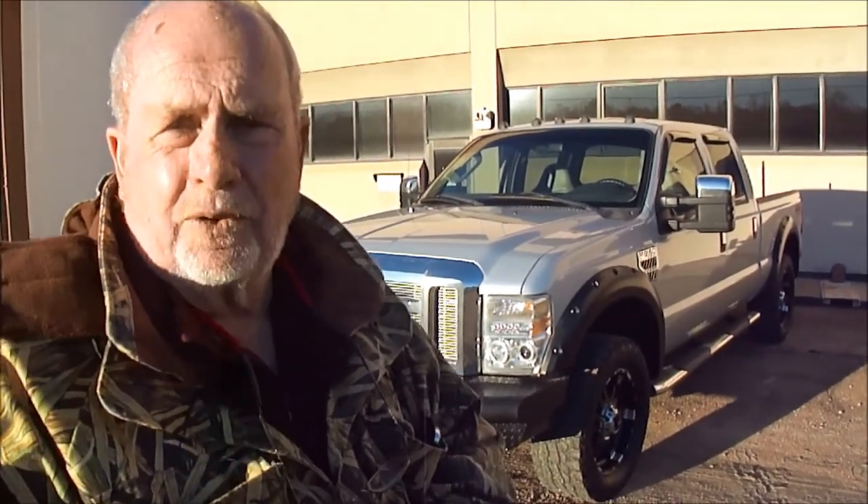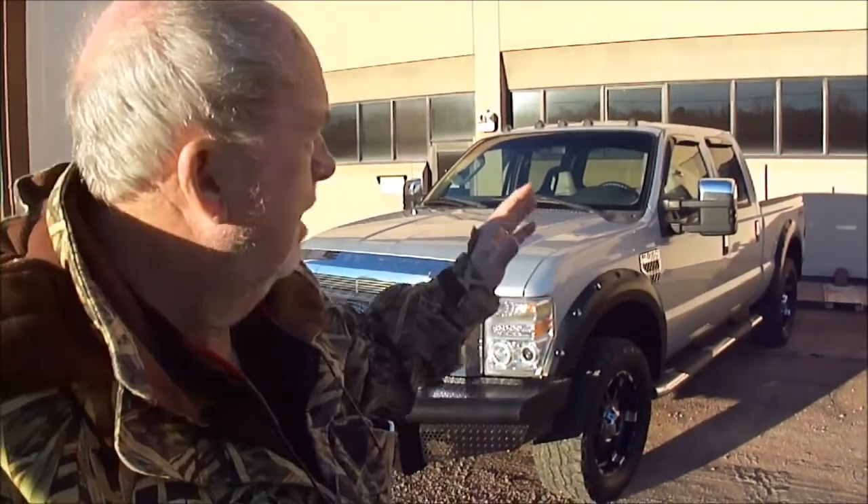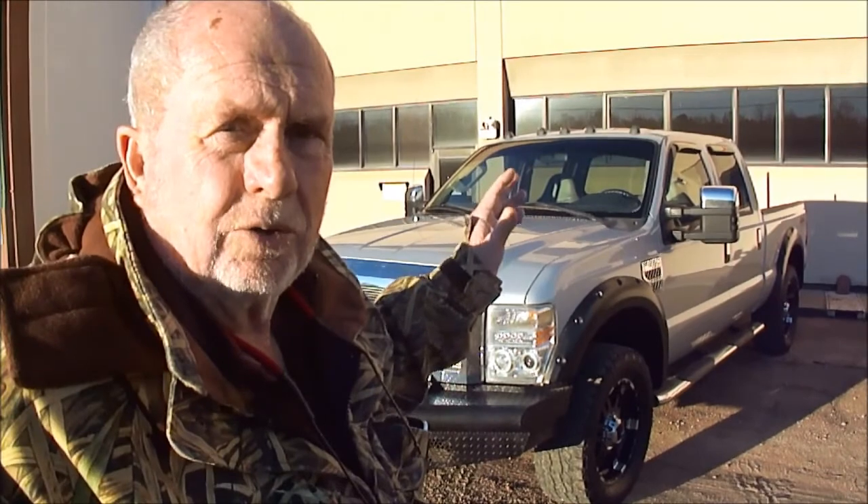Only got 141,000 miles on it. Only 141,000 miles. It has been tuned and deleted. Runs and drives like a brand new one. Dan's going to do you a test drive. The four-wheel drive, everything on it's perfect. It's got so many options — I don't know what someone spent.